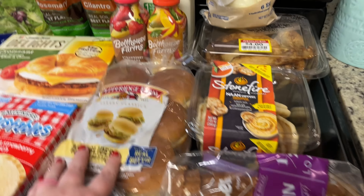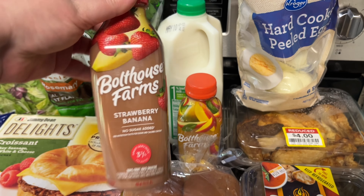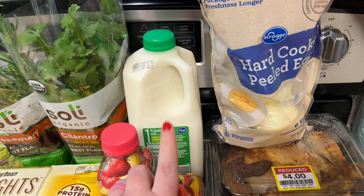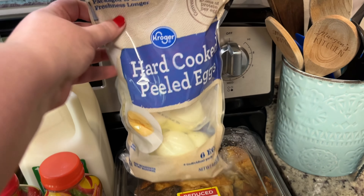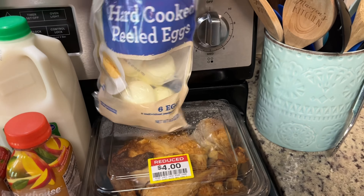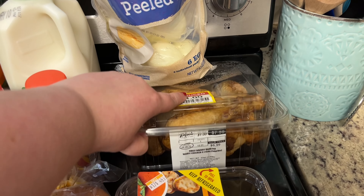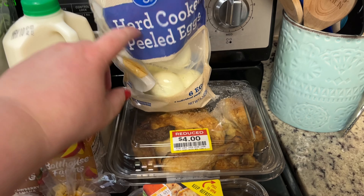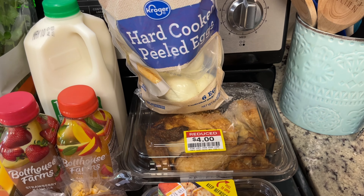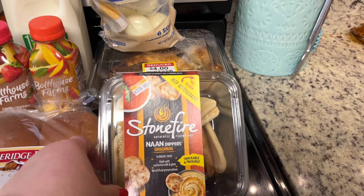Grabbed some Jimmy Dean Delight croissant sandwiches. I know I'm in my mid-to-late 30s and I've never had Uncrustables before. Every once in a while I want a peanut butter and jelly sandwich so I thought I'd give these a try. A couple months ago Gary and I were in Kroger and they were giving samples of this Boar's Head spinach Greek yogurt dip — it was so good, but I haven't seen it back in stock since. I saw it today and grabbed it.